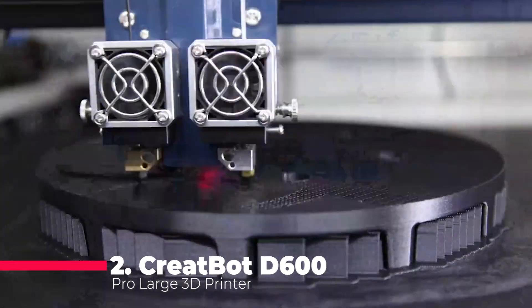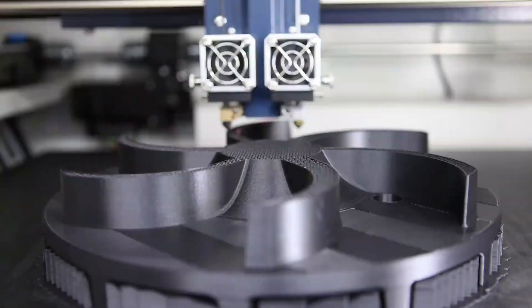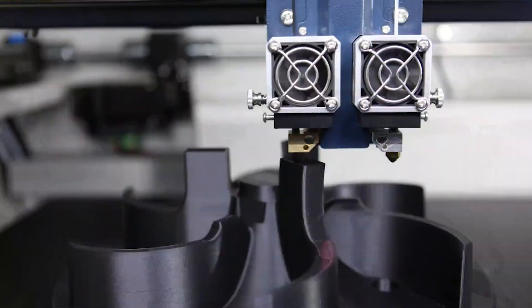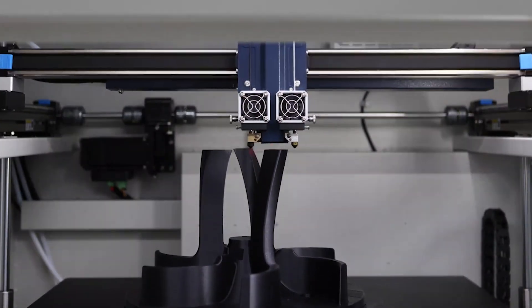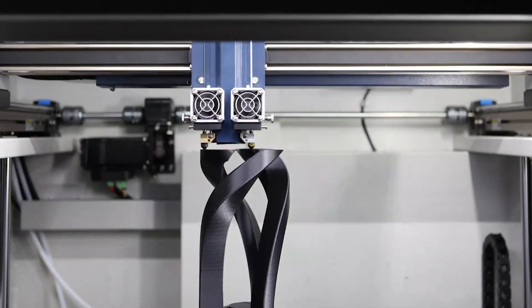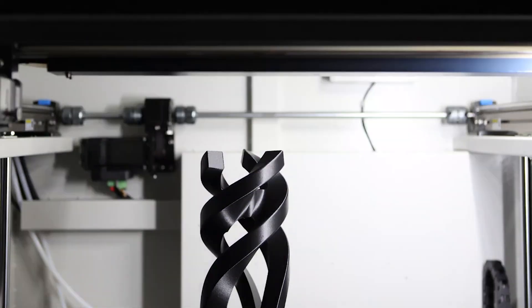Taking the second spot is the Creality D600 Pro, designed for industrial 3D printing of large-scale objects and prototypes. Packed with advanced technology, this printer is a reliable choice for those seeking an industrial-grade 3D printing solution. If you're in the market for a large-scale 3D printer that handles engineering-grade materials with ease, the D600 Pro is your go-to option.